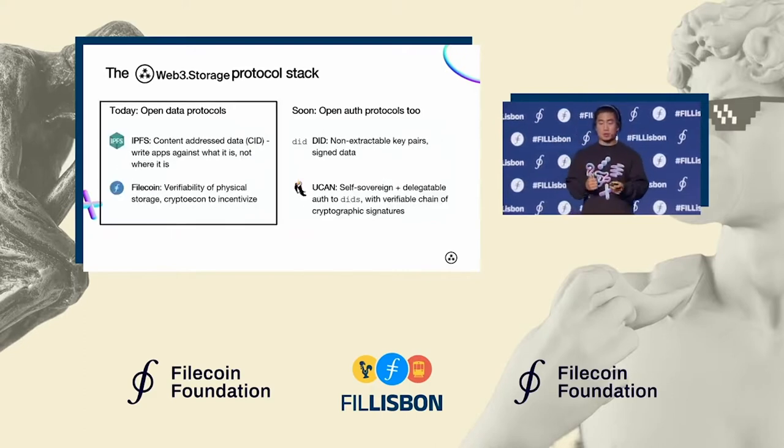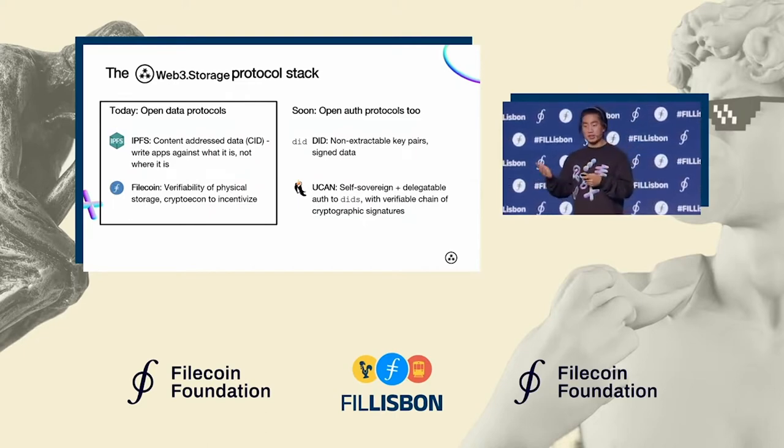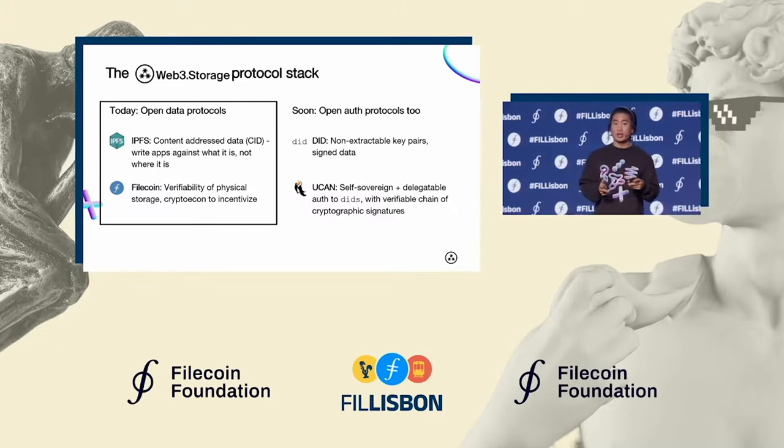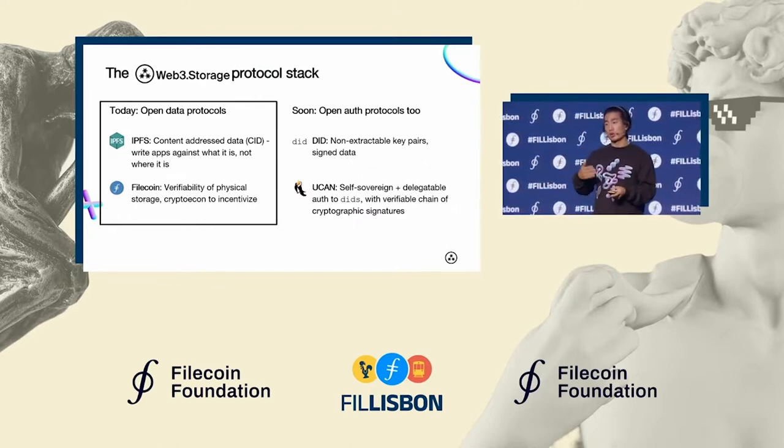Taking through each one of these protocols on the data side — many of you are already familiar with IPFS. It makes data available via a content address, regardless of where the data is. So developers can reference data in their apps independently of where it's stored or how it's moved around. And then Filecoin, on top of that, gives some guarantees of the actual physical storage of the data using cryptographic proofs and economic incentives — the data is physically being stored as promised.